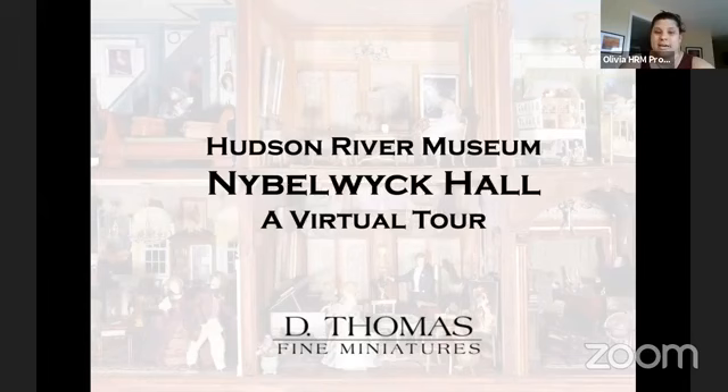Just so everyone knows, the museum will be opening later this month. However, Glenview and therefore Nibblewick will not be open to the public right away. We are carefully monitoring CDC guidelines to figure out how we can open Glenview in a manner that is safe for both our visitors and staff. So please keep your eyes peeled on our website, www.hrm.org, and our social media pages on Facebook or Instagram for any updates on when Glenview will be open.